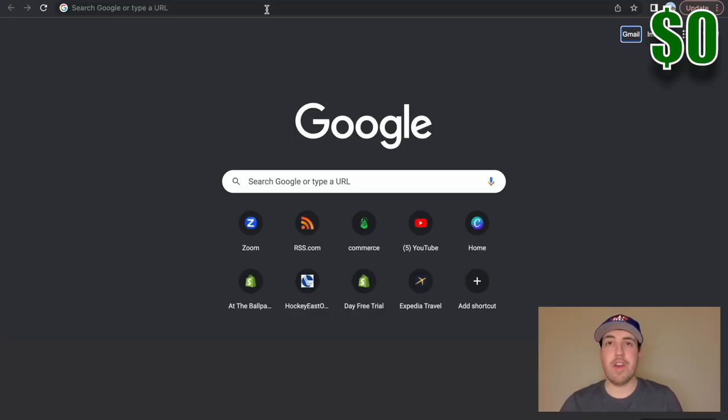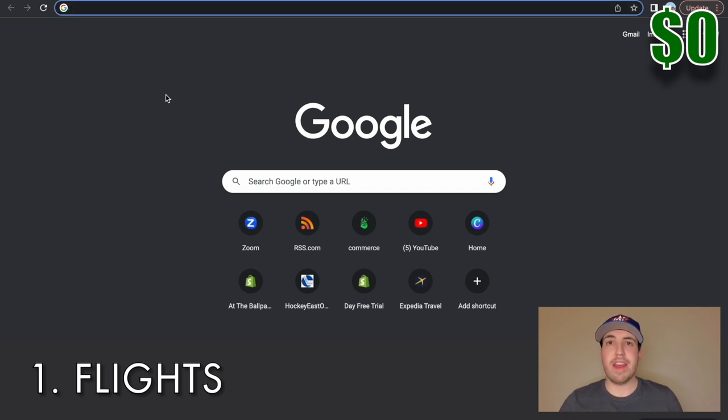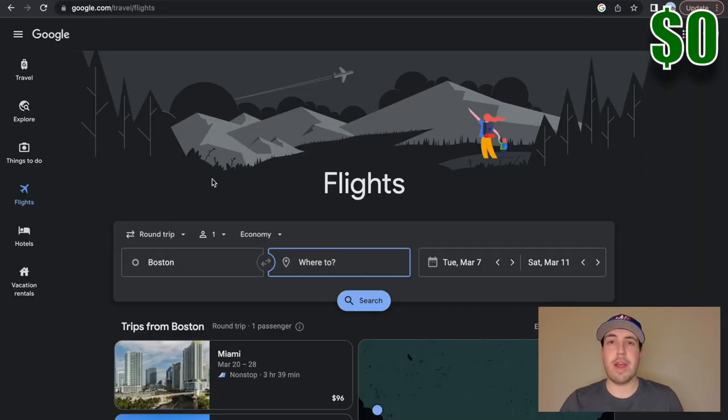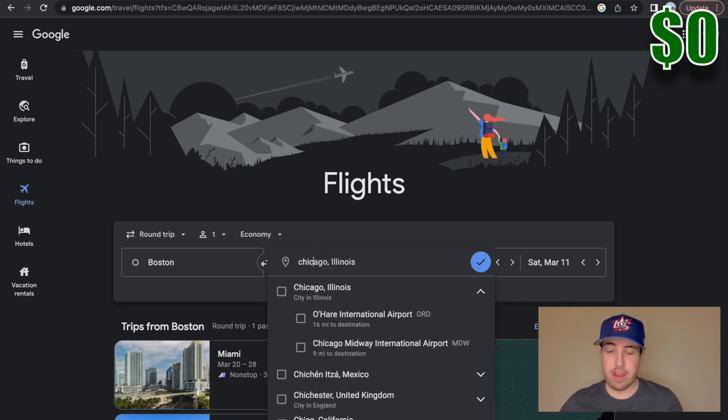I basically plan my whole trip around the flight and what flights are cheapest to different cities. Google Flights is my go-to for picking out flights. Skyscanner is another good place to look, but I'm going to go with Google Flights for this one. Today we're going to be looking at round trip flights out of Boston — that's where I'm located. I'm going to start by putting in a few cities that I'd be open to going to — some ballparks that I want to see.